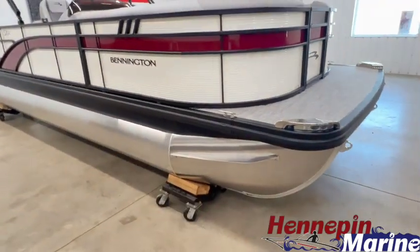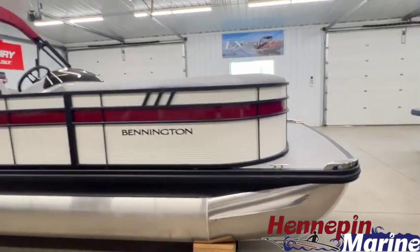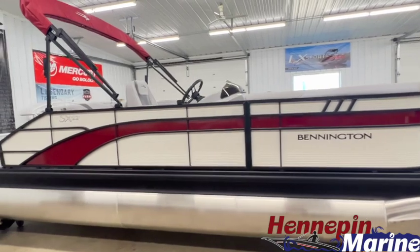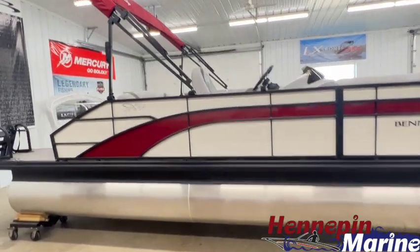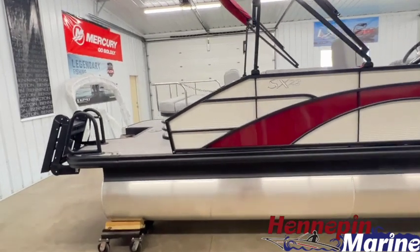Right down on the pontoons here we have the stainless steel LED navigation docking light upgrade. This is a triple log model so it's got three 25-inch pontoons with a 32-gallon fuel tank.